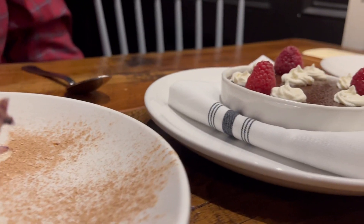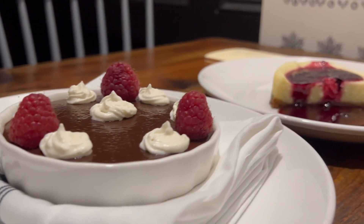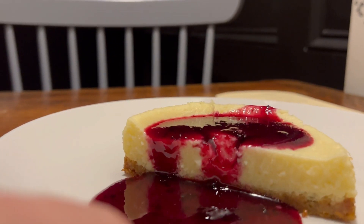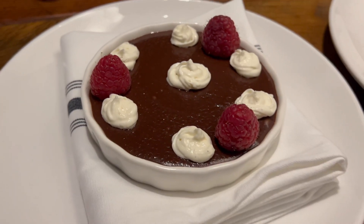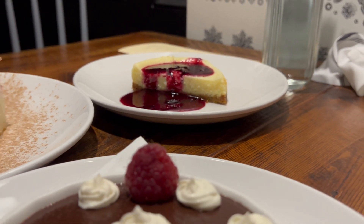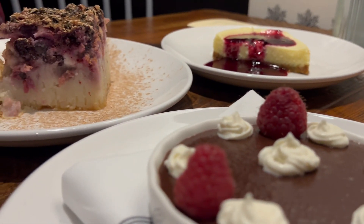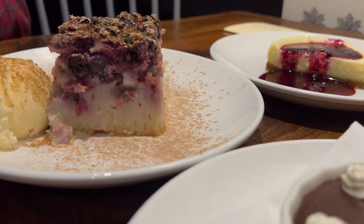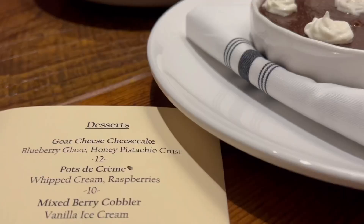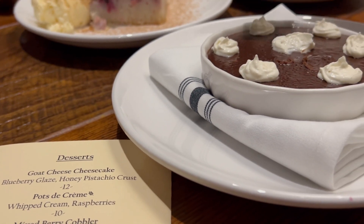Do you like dessert? We tried all three desserts that night and we each had our own favorite. Mom loved the cheesecake. Dad's favorite was the berry cobbler. Mine? It was the chocolate pot de crème.